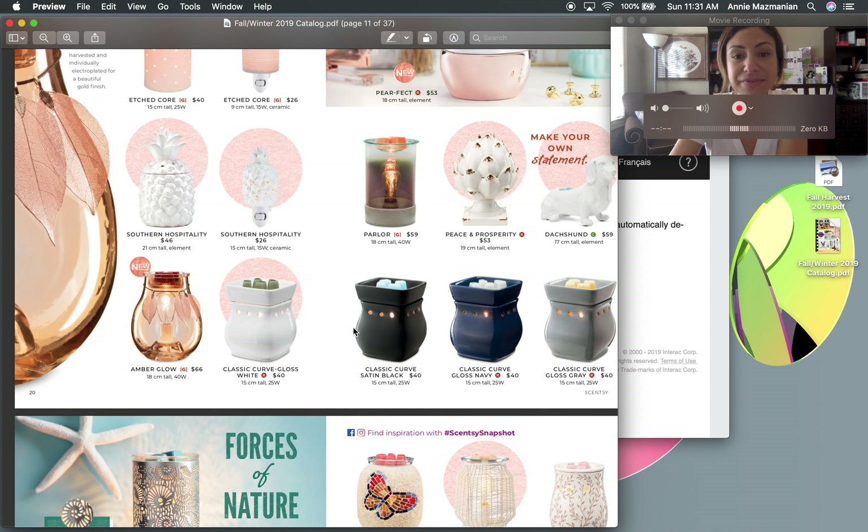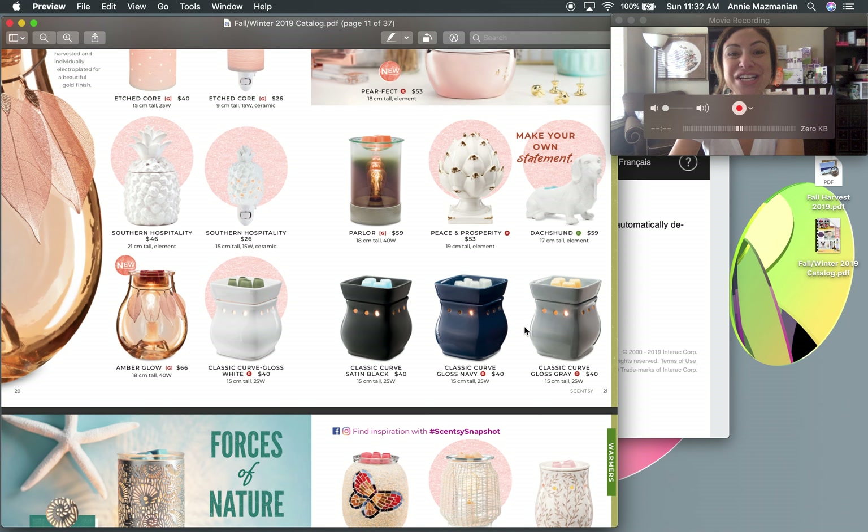The Classic Curves are coming back in all four colors. These are great as housewarming gifts, especially when you're unsure of someone's style or if they've never tried Scentsy — I recommend starting with more neutral colors. The gray one is a top seller for me because it works with any home. The blue and black colors are very popular with the male population — men love the Classic Curve warmers.